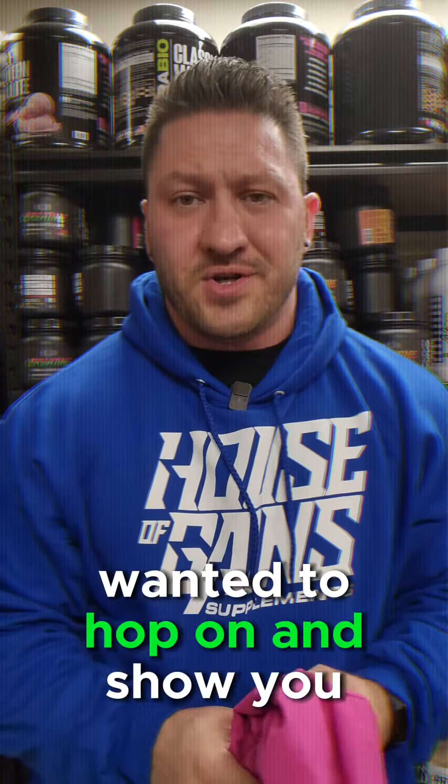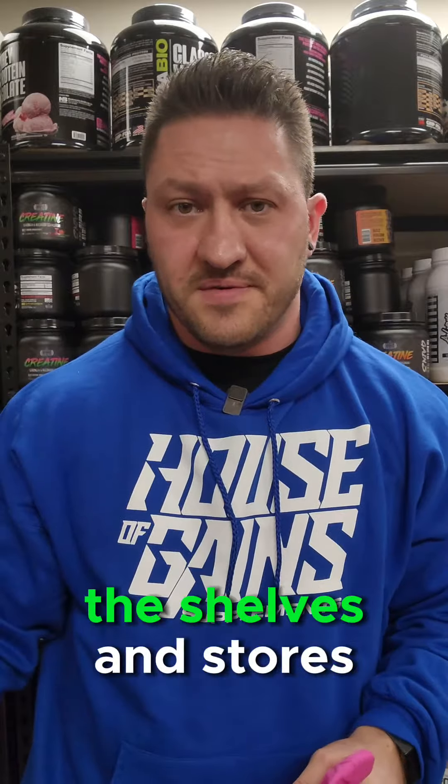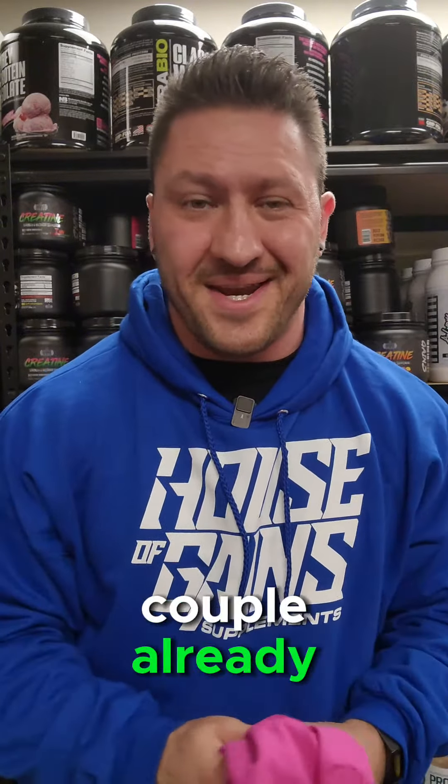What's going on, guys? Wanted to hop on and show you all the new apparel that we got just in time for Black Friday. This stuff is already on the shelves in stores and is already available online for purchase. A few of you have picked up a couple already. We've got three new colors in hoodies.